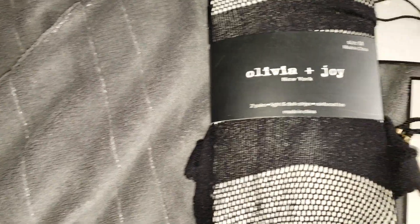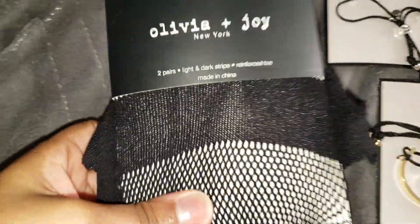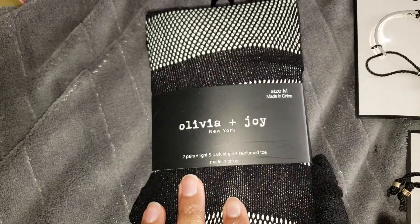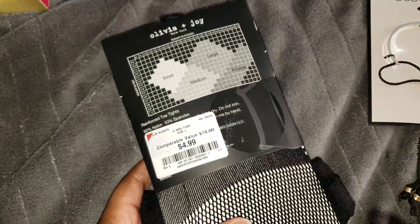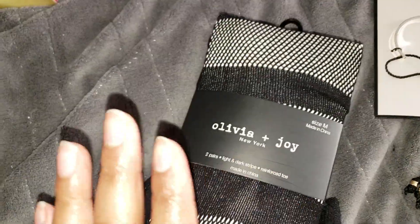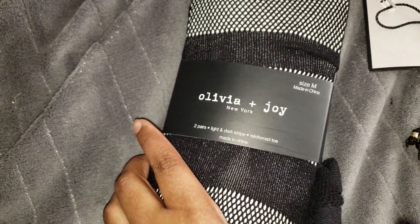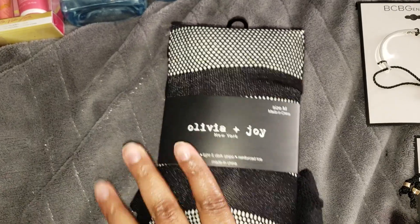Also from Burlington, I picked up a two-pack of tights by Olivia and Joy for $4.99. I'm a tights lover — I have so many in so many different designs — so I had to pick these up.